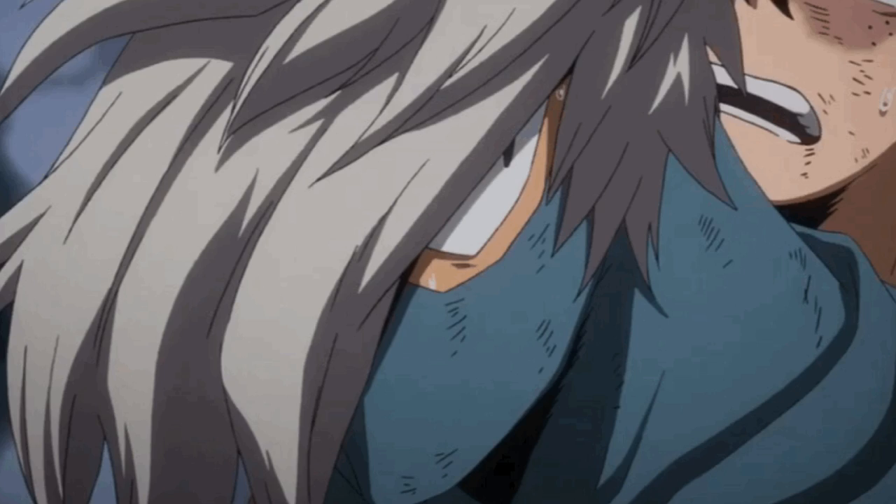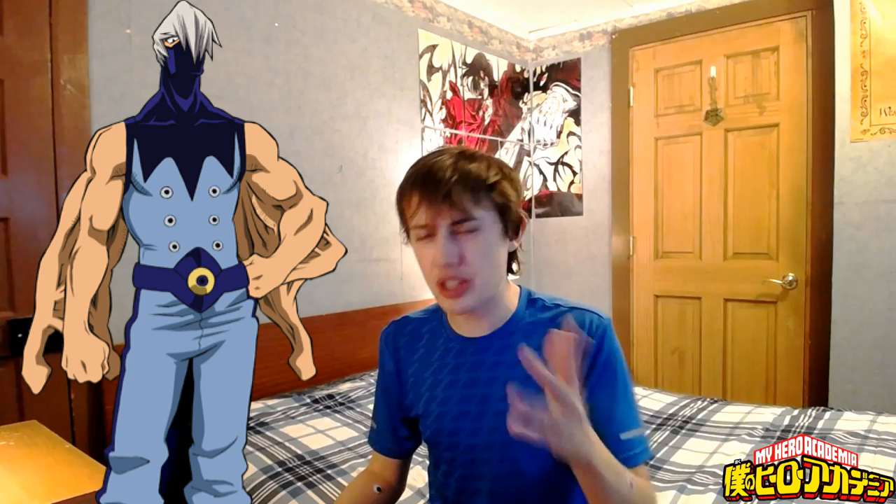After doing some research and reading what people have to say about this character, I'm genuinely surprised that Horikoshi has not focused more on Shoji, because Shoji is a badass. Just look at his appearance — not even getting into his quirk yet or his personality, he's a pretty intimidating but unique-looking character.